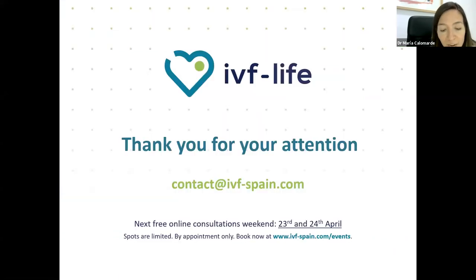Well, we have finished. Thank you very much for your attention. I hope you have learned and clarified your doubts about the PGT-A test and how it works. And now I will answer the questions you have been asking throughout the presentation.